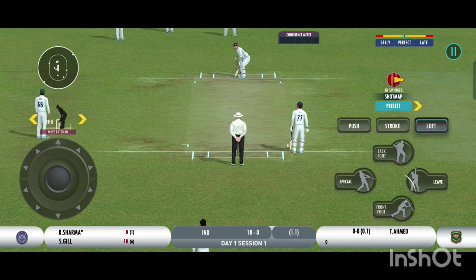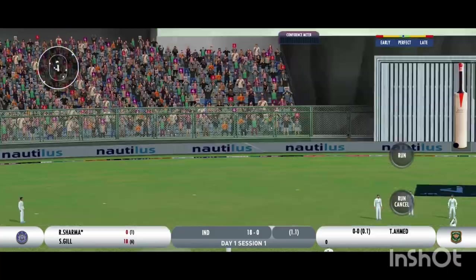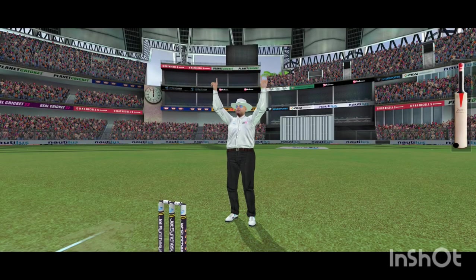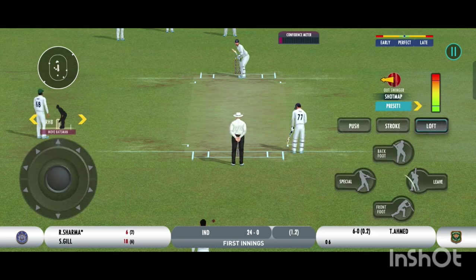That previous delivery must be playing in the batsman's head. Shouts of 'Howzat!' but nobody will review. That's six runs.